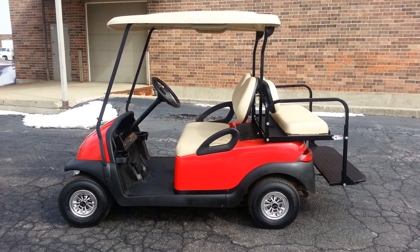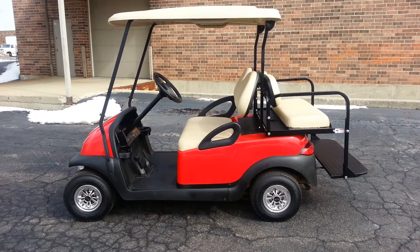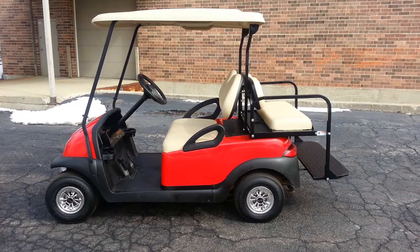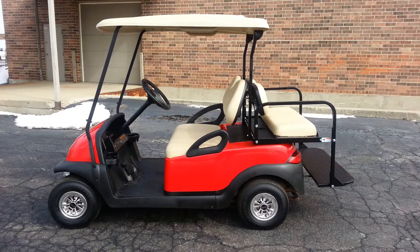The batteries are new Trojan T1275s. The flip seat is new as well. We've added headlights and taillights, and the rear flip seat. And some SS wheel covers to spice things up just a little bit.